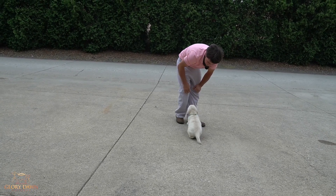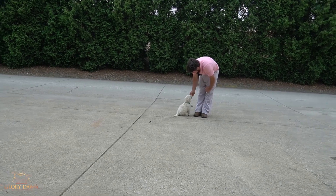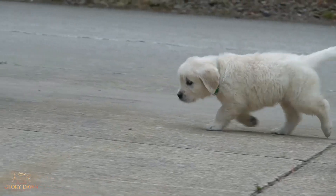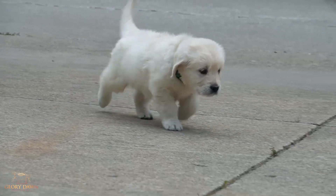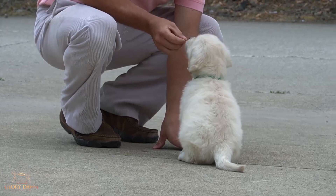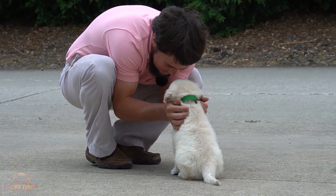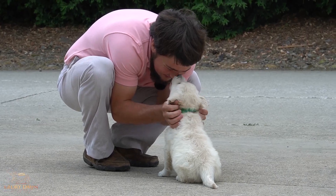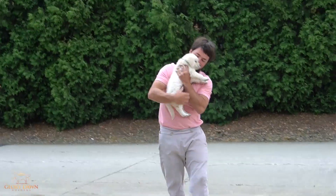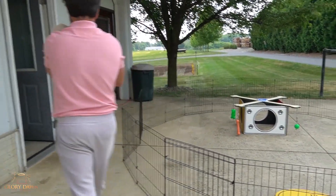There we go, that's a good boy. Good boy, come on, greenie. Good boy, that's a good boy, yeah. Now you can go take a nap.